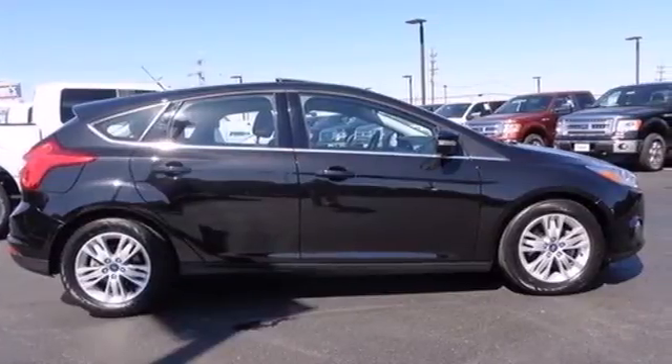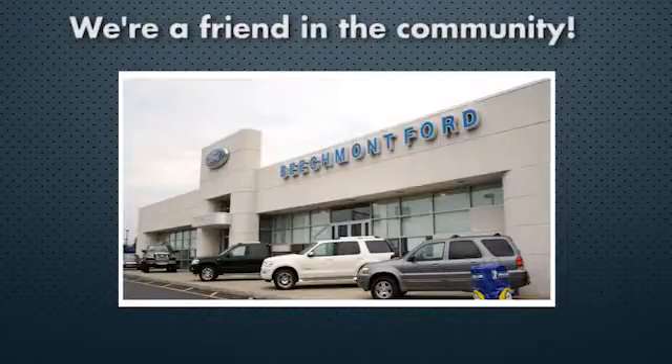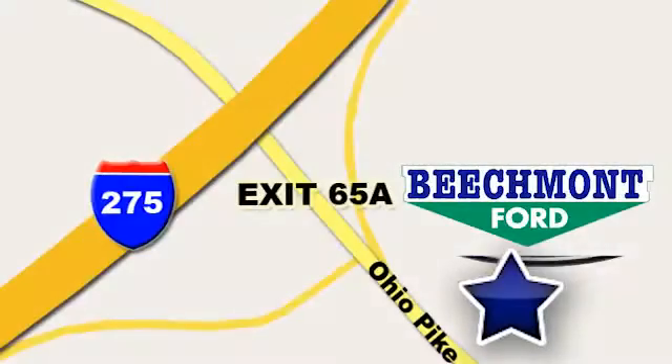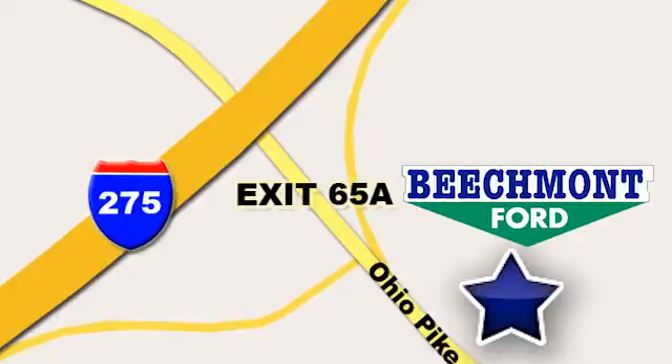Stop in today at Beachmont Ford. We're a friend in the community. Stop in today — we're easy to find, easy to deal with. Off of I-275 at 65A Beachmont Avenue.